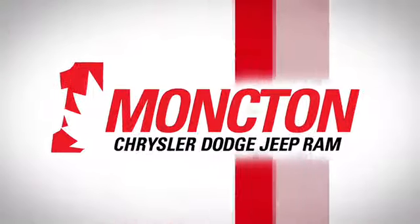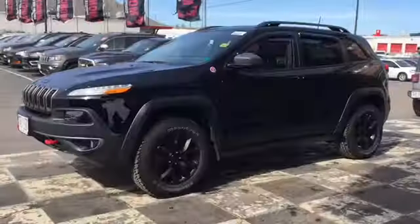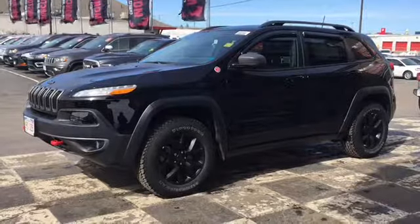We're checking out our Cherokee series today and next up on the checkerboard is the certified pre-owned 2018 Jeep Cherokee Trailhawk.